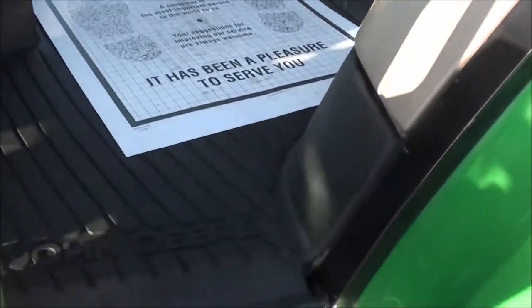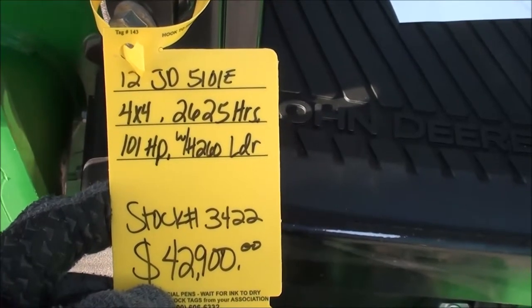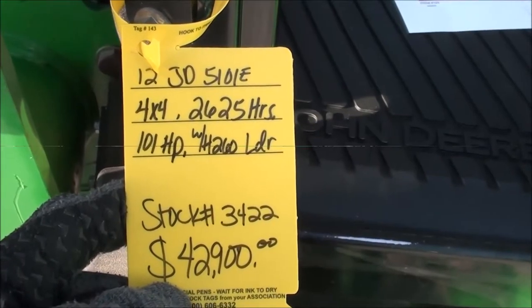We also take trades and offer trucking and financing. You can see all our current inventory at www.masttractor.com. Please call us if you have any questions.